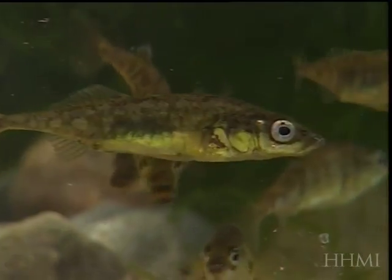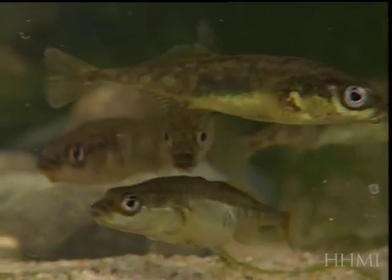Those freshwater lakes, if you look in them, very frequently have sticklebacks that have come in from the ocean but then adapted to the local environmental conditions in the lake. That adaptation includes decisions about how to avoid predators. This shows a trout trying to eat a stickleback.